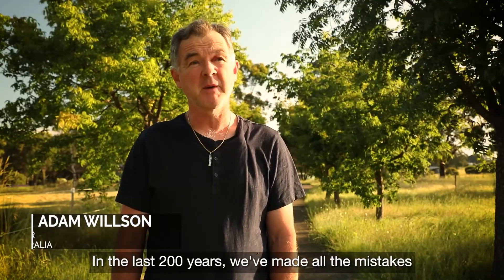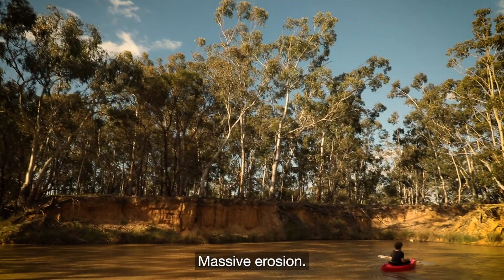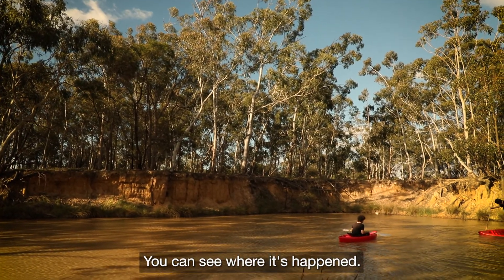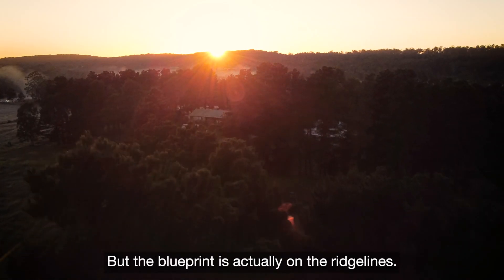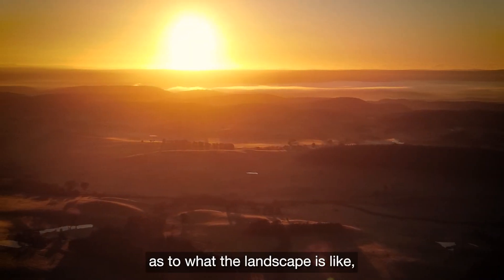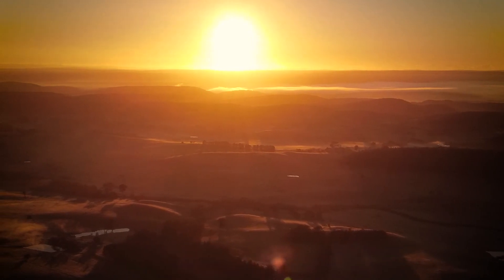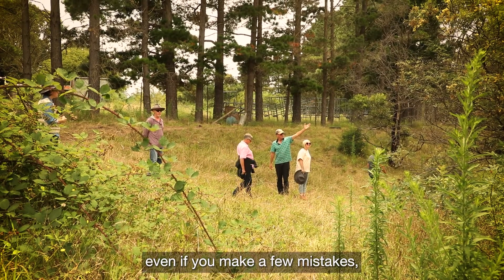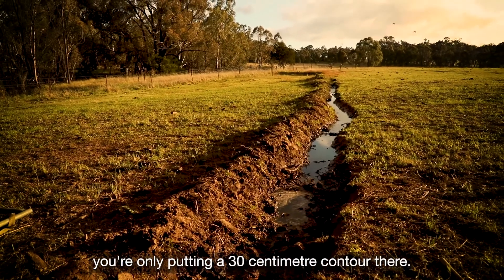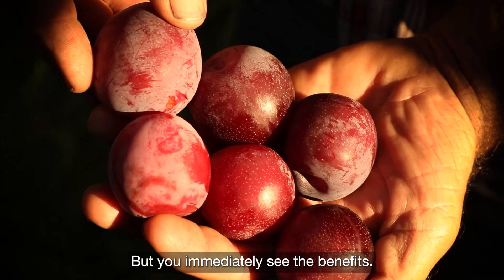In the last 200 years we've made all the mistakes and you see it in the gully lines — massive erosion. You just have to walk up a gully line and you can see where it's happened. But the blueprint is actually on the ridge lines; it's more or less like a skeleton. It gives you an idea of what the landscape is like, where the original change of slope is. Once you can see that, even if you make a few mistakes — you're only putting a 30 centimetre contour there — it's not going to cause a big problem, but you immediately see the benefits.